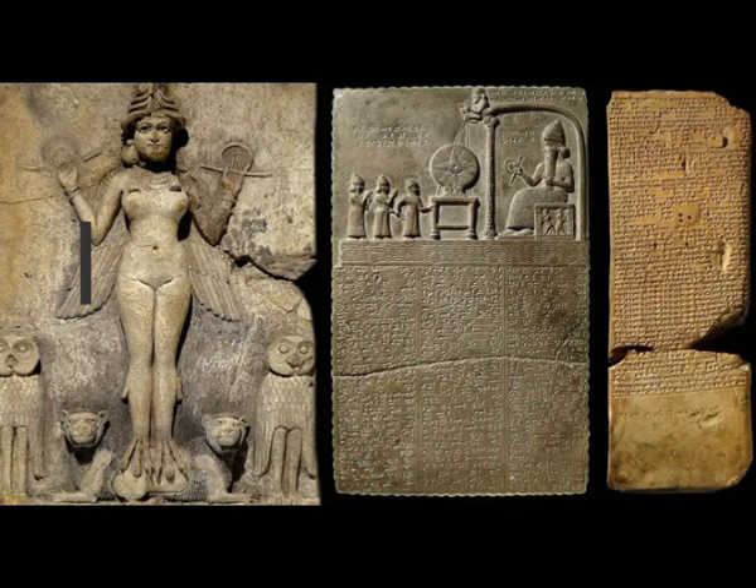Experts believe this plaque could be a depiction of the goddess Ishtar, the Mesopotamian goddess of sexual love and war. Others thought she might be the goddess Ereshkigal, or the demoness Lilith — Adam's first wife from the Bible. The experts considered it a statue of Ereshkigal because of the downward-pointing wings on the plaque; if it were a depiction of Inanna, the wings should ordinarily spread upwards, representing the sky versus the underworld.